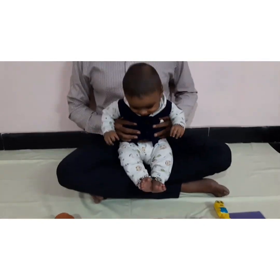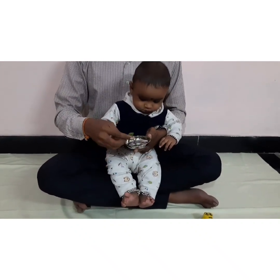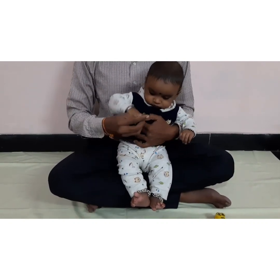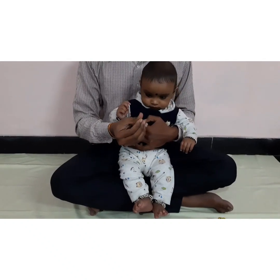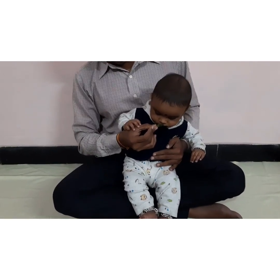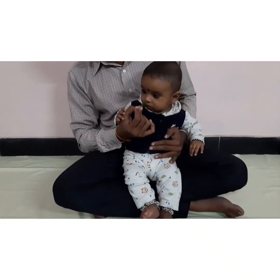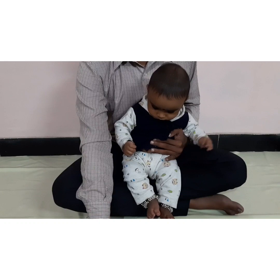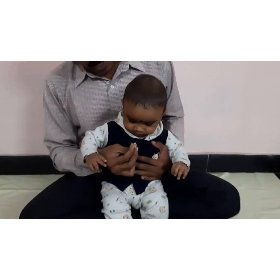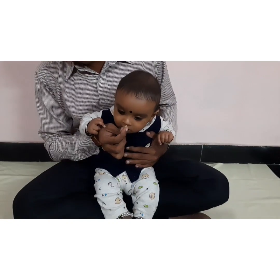For the next senses, we have basil leaf here, which will give an awesome fragrance — this is for the smell sense. I am just rubbing the leaves so that it gives more fragrance, and I am allowing my kid to smell this. And here we all know the famous elachi — I am allowing him to sense the smell of the elachi.